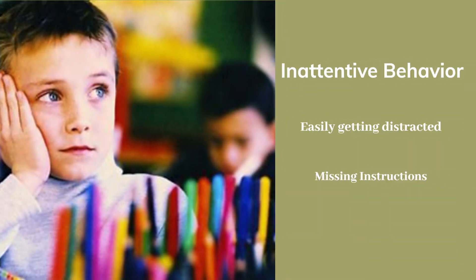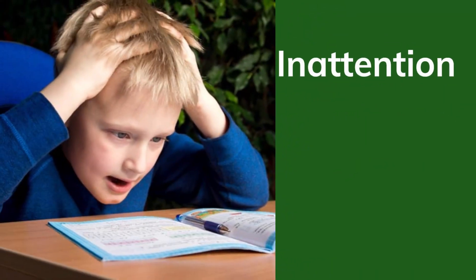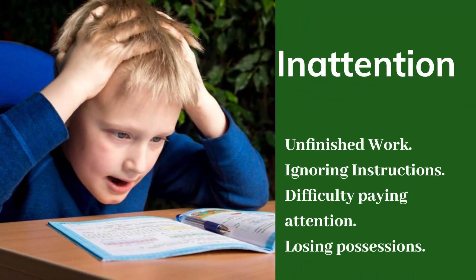Inattentiveness can manifest in various ways such as easily getting distracted, missing important instructions, leaving work unfinished, ignoring instructions from parents or teachers, appearing forgetful, difficulty paying attention to details or finishing tasks, and a repetitive tendency to lose things.